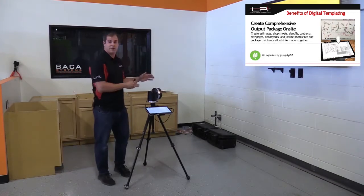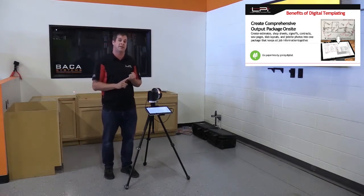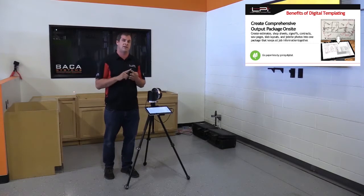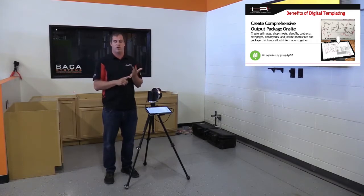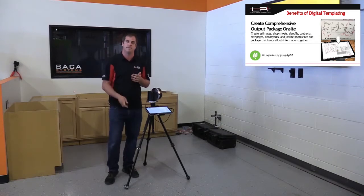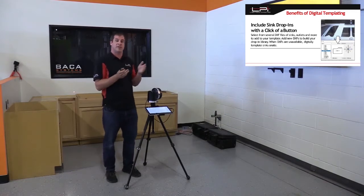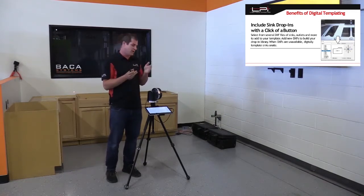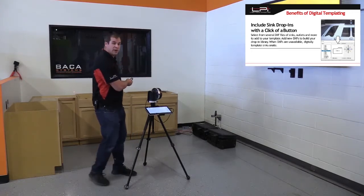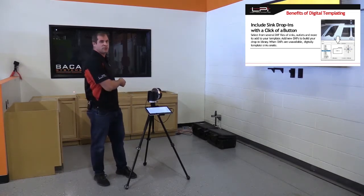The LT 2D 3D is not just a digital templater. The software also allows the templater to create shop tickets, create CNC saw pages, estimate, take photos — all captured inside one folder, easily emailed or uploaded to any management software in the countertop industry. Also included in the LT software, you can download DXF files so a templater can not only output the DXF file but also show a customer what their sink is going to look like and verify on site that it will actually fit.